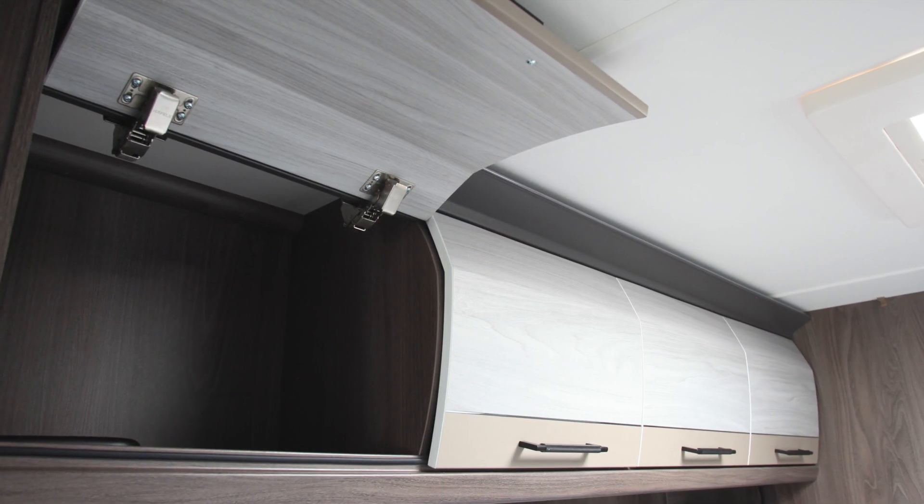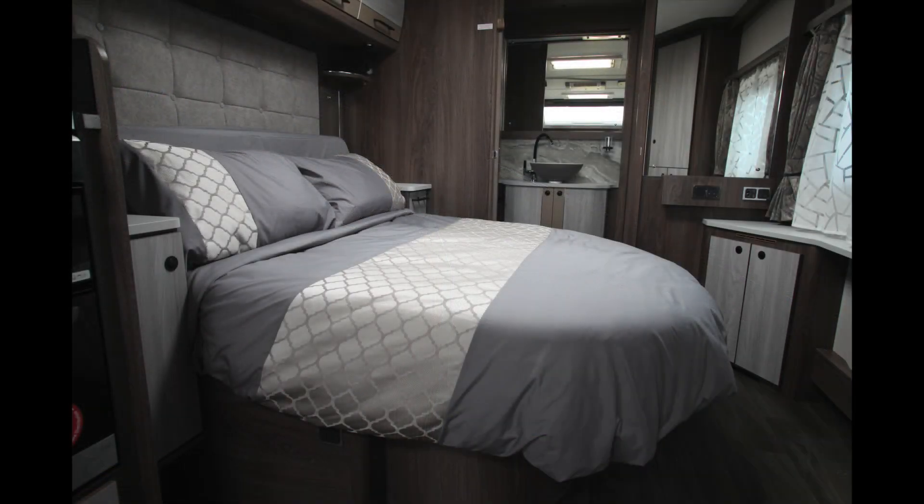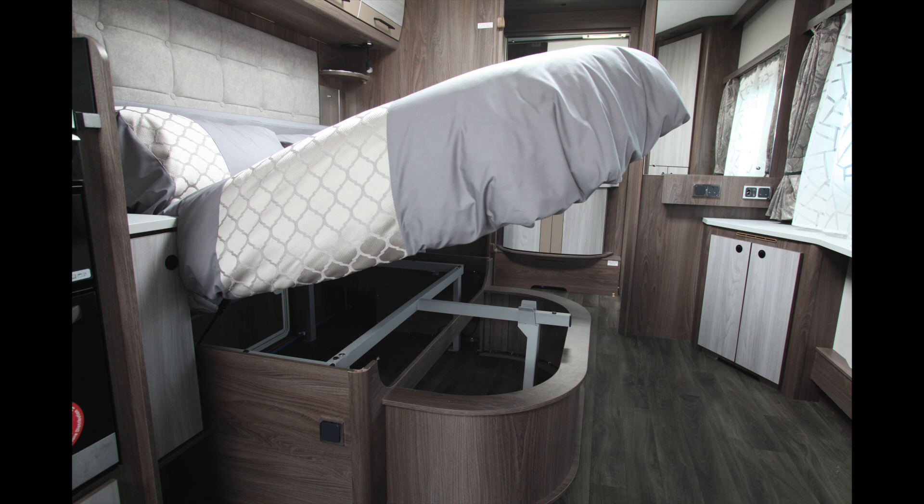Above the bed is a luxury padded headboard and four more storage lockers. The bed not only lifts up easily to access a storage space beneath, but it also retracts in the day to allow easier access to the rear washroom.